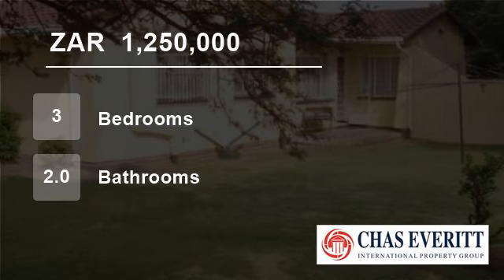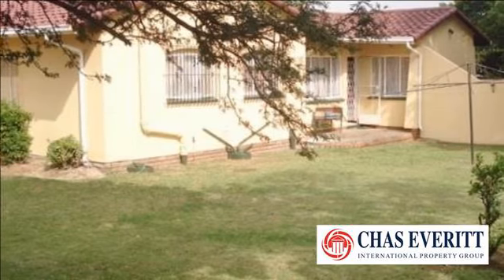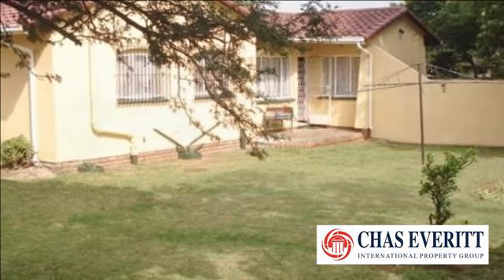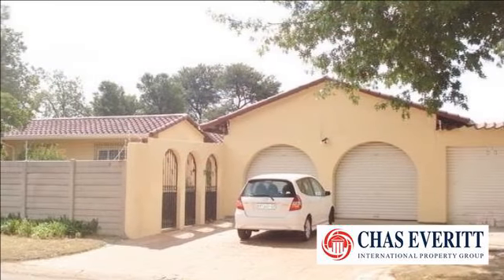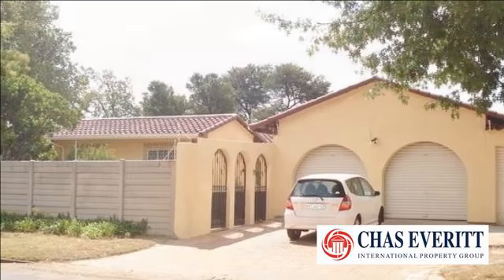Welcome to this three-bedroom house for sale in Van Riebeek Park, Kempton Park, South Africa for R1,250,000. A spacious home currently undergoing maintenance, with exterior painting in progress.